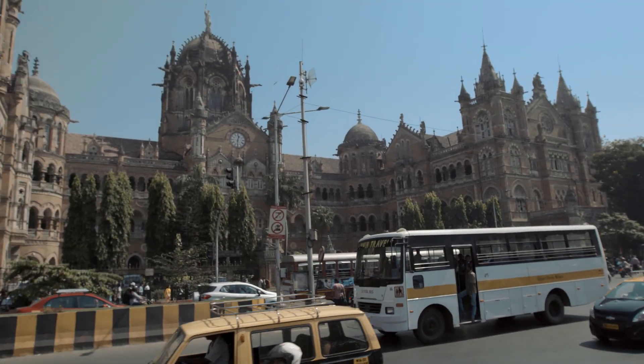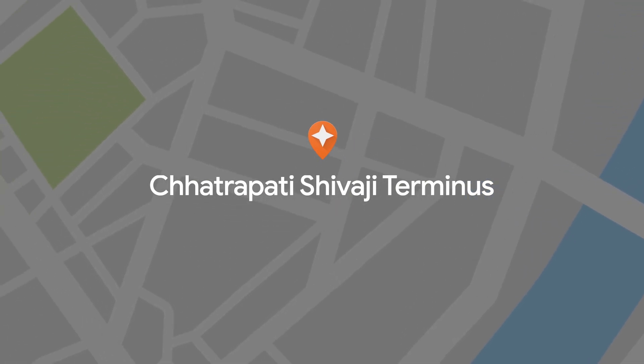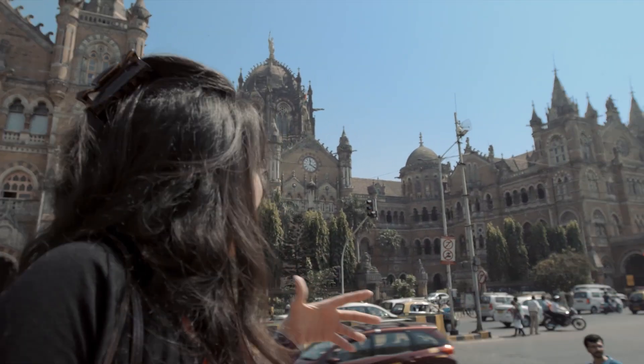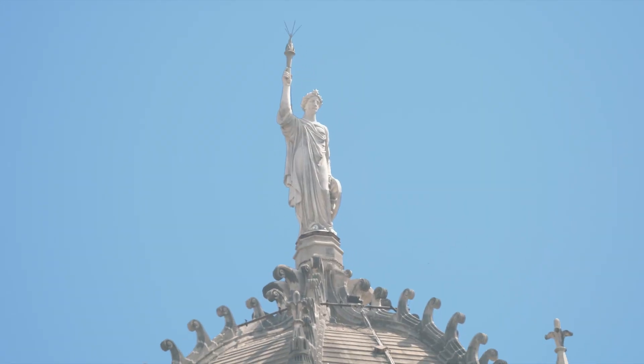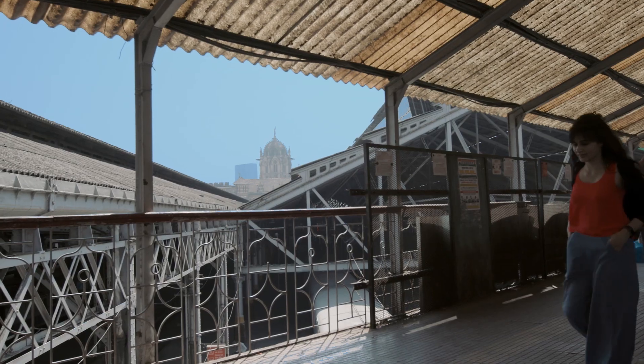The most famous was the Chhatrapati Shivaji Maharaj Terminus — this is the Victoria Terminus, now known as the Chhatrapati Shivaji Terminus, and is the grandest Neo-Gothic structure in the city. You can see the statue of Progress right on the top of the dome. There was a statue of Queen Victoria under the clock, which has been removed after independence.